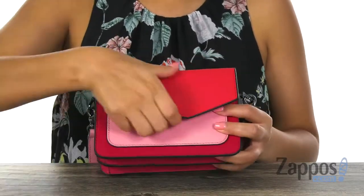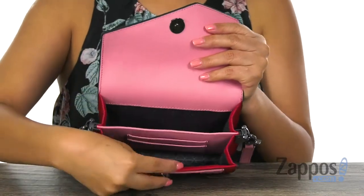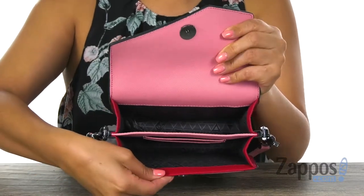Now the main compartment does open up with a snap closure just like so. Inside you'll find that we have this divider with two credit card slots right there. And of course plenty of room for all of your essentials.